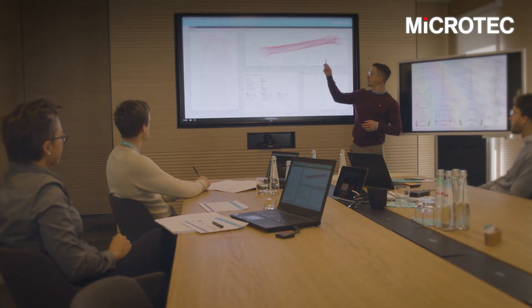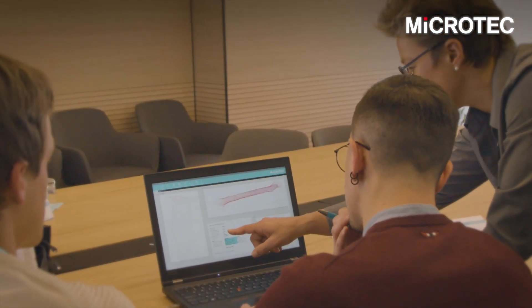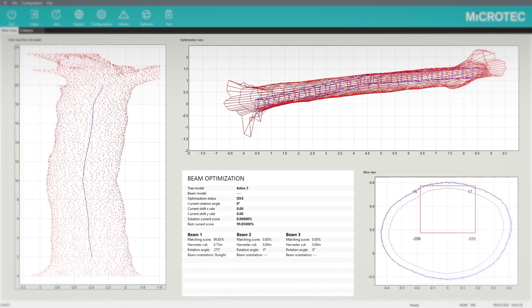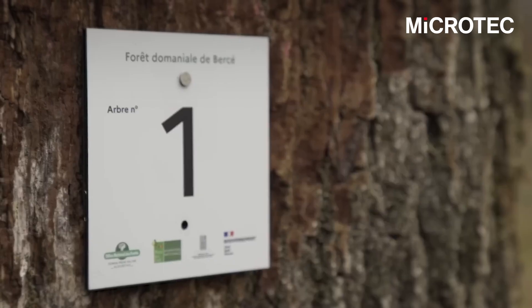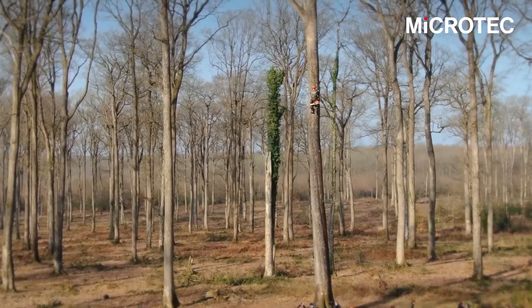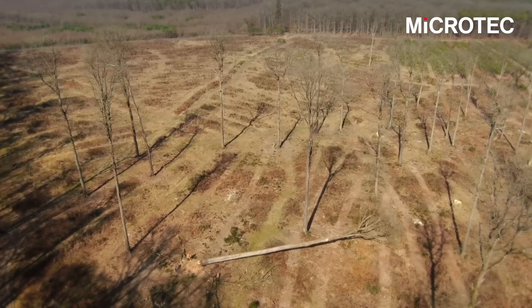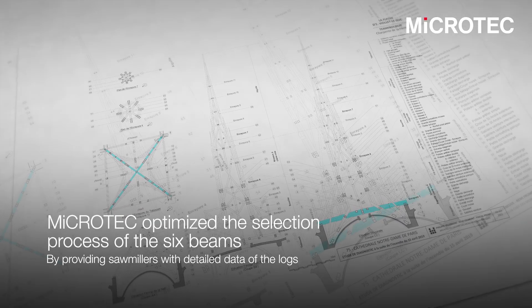We created virtual models of the beams to be used together with tree models in our optimization software, fully customized for Notre Dame. The optimization aims to test each position of the log in order to find the best way to cut a beam from it. Microtech provided the sawmillers with detailed data of the log sections in order to show where the beam is supposed to lay inside the log. This data is useful for cutting.